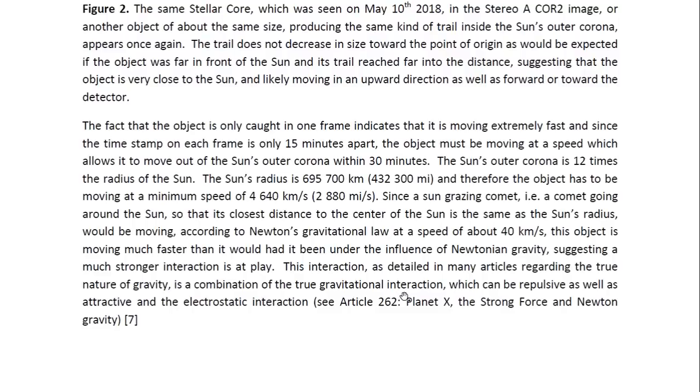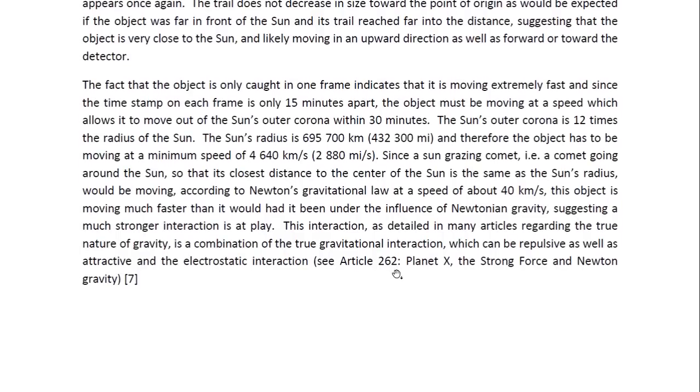Since a sun-grazing comet — a comet whose closest distance to the center of the sun equals the sun's radius — would be moving according to Newton's gravitational law at a speed of only about 40 kilometers per second, this object is moving much, much faster than it would had it been under the influence of Newtonian gravity. This suggests it is under the influence of a stronger interaction: a combination of the true gravitational interaction, which can be repulsive as well as attractive, and the electrostatic interaction — detailed in article 262, Planet X, the Strong Force, and Newtonian Gravity.